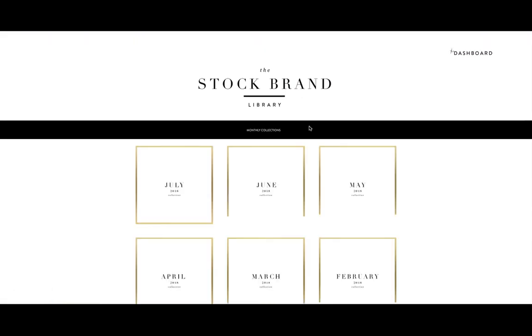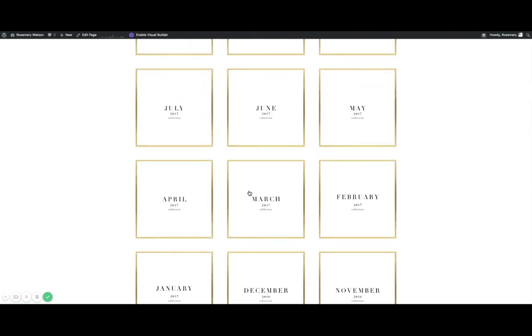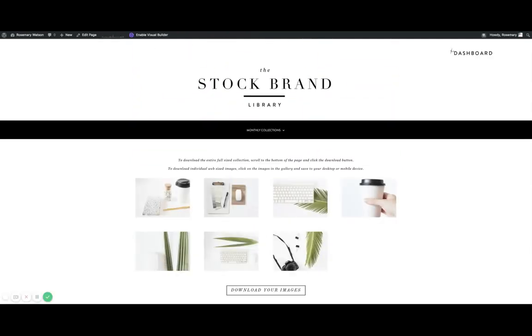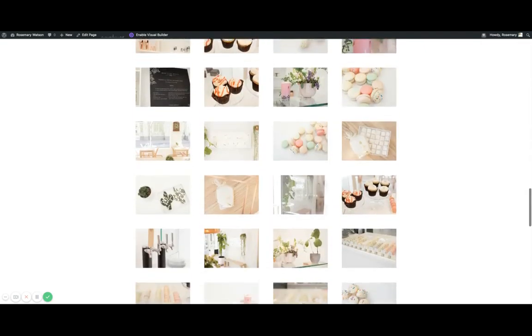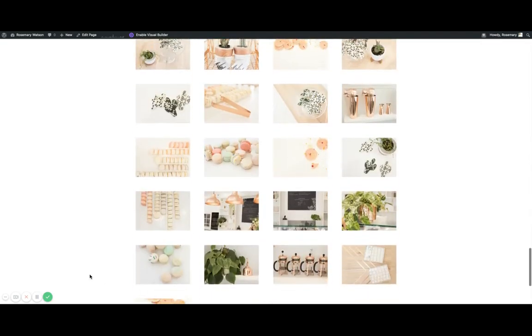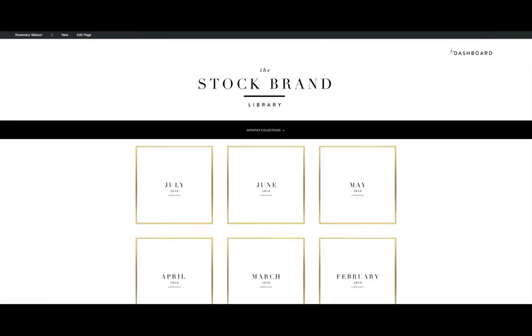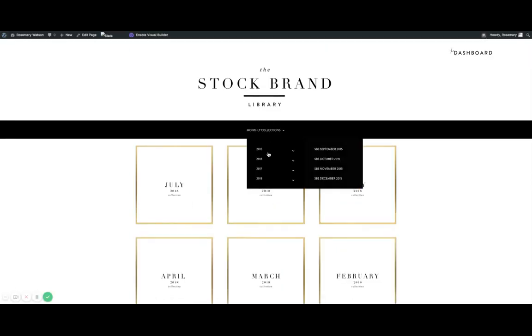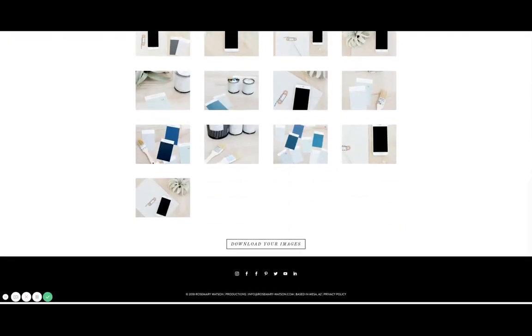You can click back and, just like with this first collection, click on any of the other collections and download whatever you need whenever you need it. You can also access the different collections from the top navigation bar, making it really easy to find all the different images you want to use.